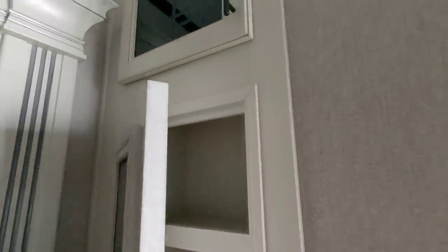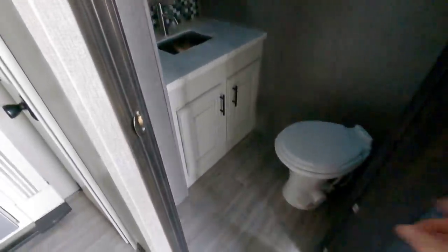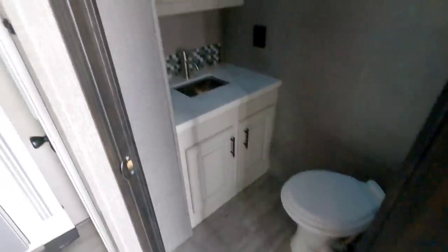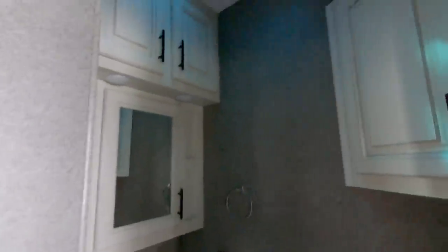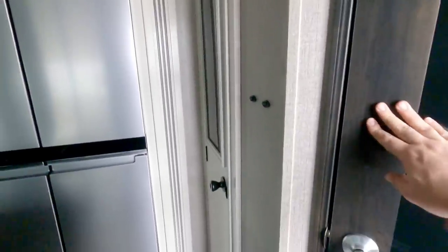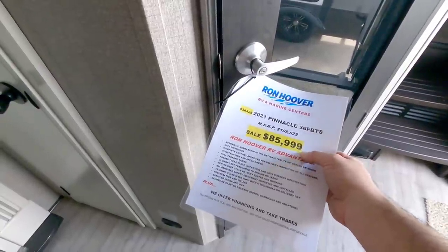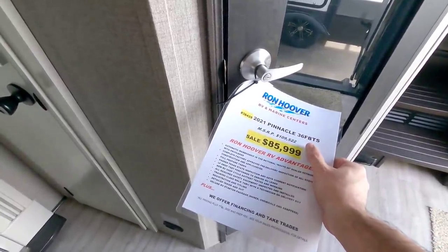Nice large pantry right here with more storage up top. And then you're going to have a half bath — this is a beautiful half bath with plenty of space in front of the porcelain foot flush toilet. Beautiful cabinetry inside, really, really nice.